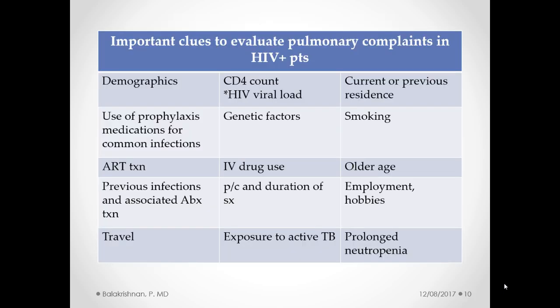Based on my reading, I summarized important things we need to find out when evaluating patients with pulmonary complaints in HIV-related populations. It's important to know demographics, which gives us an idea of socioeconomic characteristics. CD4 count tells us the degree of immunosuppression. I put HIV viral load with an asterisk because it doesn't actually correlate that well with CD4 count in terms of immunocompromisation. Current and previous residence is important, especially if they're coming from areas where TB or fungal infections are endemic. Use of prophylaxis medications for common infections is important, especially Bactrim for PCP.